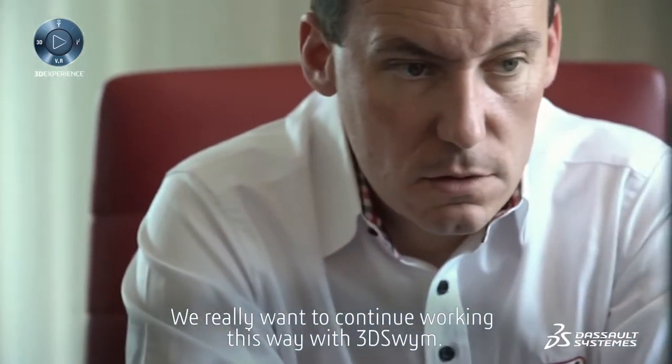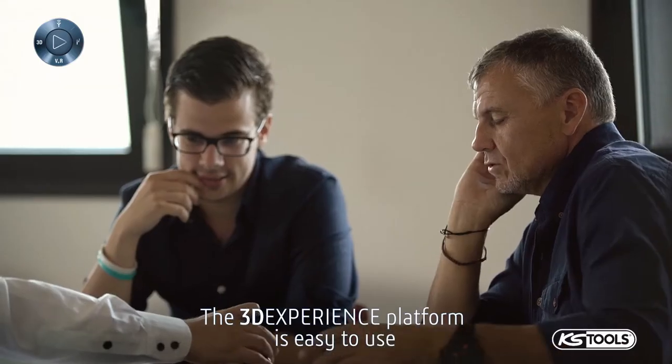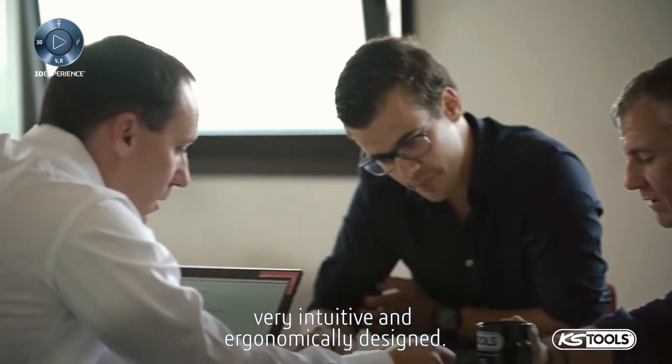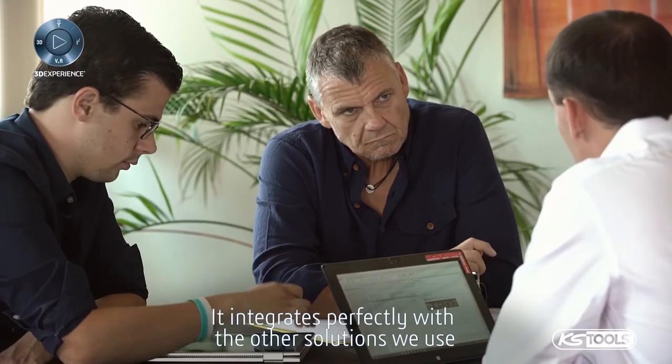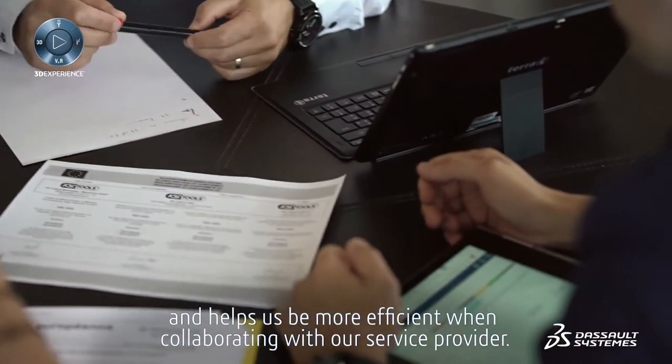We really want to continue working this way with 3DEXPERIENCE. The 3DEXPERIENCE platform is easy to use, very intuitive and ergonomically designed. It integrates perfectly with the other solutions we use and helps us be more efficient when collaborating with our service provider.